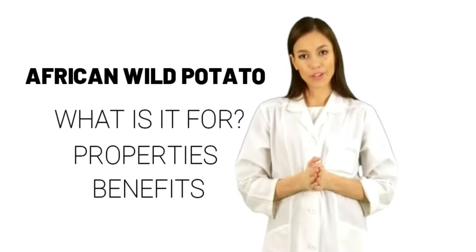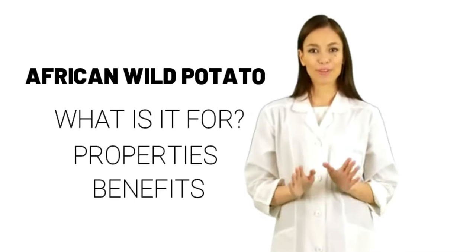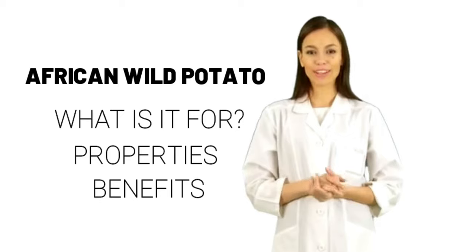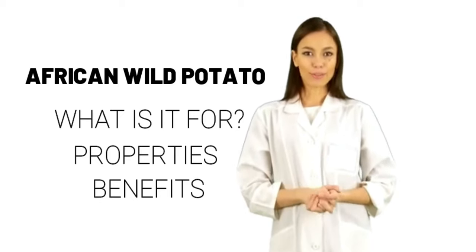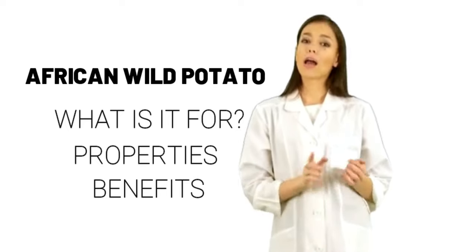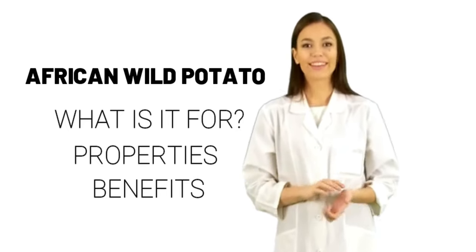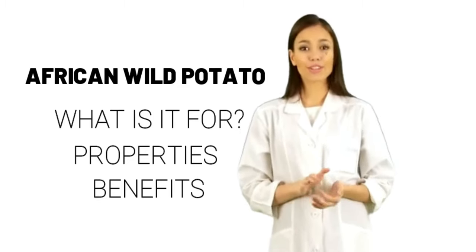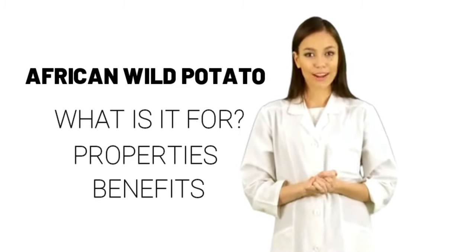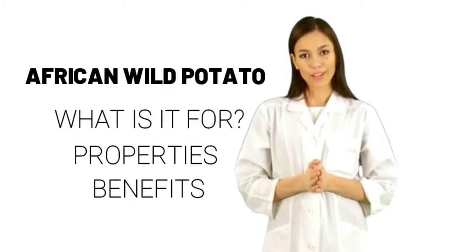Side effects. Some African wild potato products are possibly safe for most people when taken by mouth. Side effects include nausea, indigestion, gas, diarrhea, or constipation, and possibly sexual side effects such as trouble getting an erection or less interest in sex. However, other African wild potato products have been associated with decreased production of blood cells and irregular heartbeat.